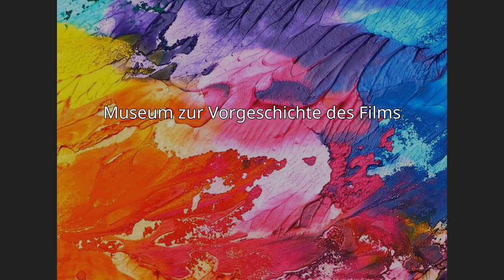The Museum of the Prehistory of Film is a permanent exhibition on the development of moving images before the invention of cinematography. Together with the world's largest walk-in camera obscura, the museum is housed in a 25.5-meter high water tower in the Browich district of Mulheim. Together with the neighboring roundhouse, the water tower is part of the Industrial Heritage Trail.